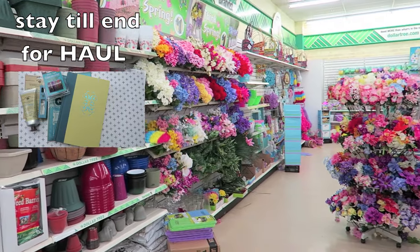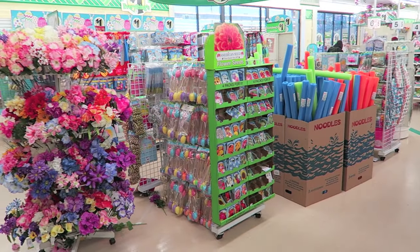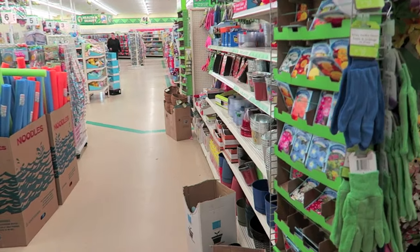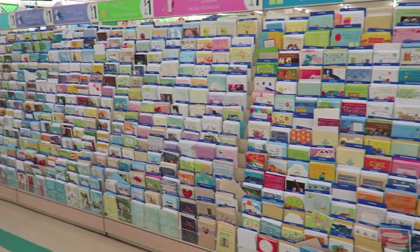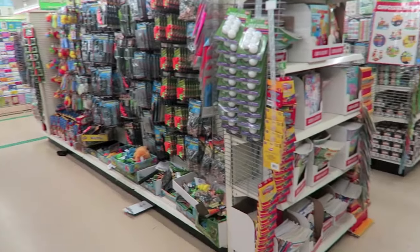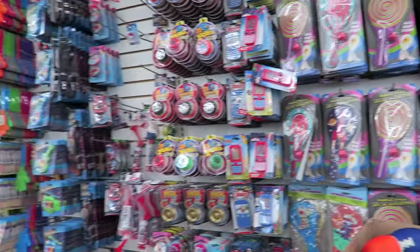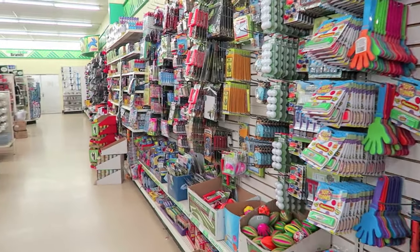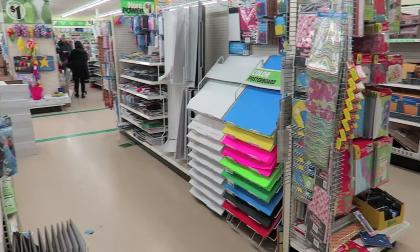Over here they have lots of garden stuff. There's more outdoor toys over here, Allie. I'm trying not to make you guys dizzy, so I apologize — it's kind of hard when I'm walking around. They have cards, a second toy aisle, and toys all along this back wall. And now we're actually to the craft stuff.